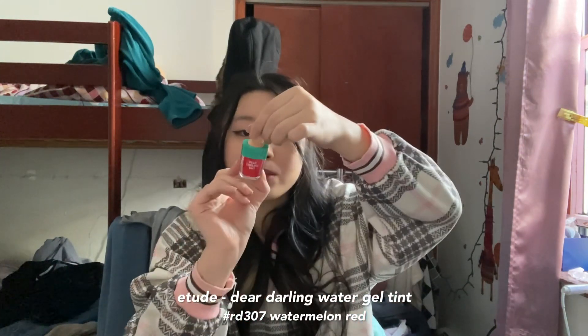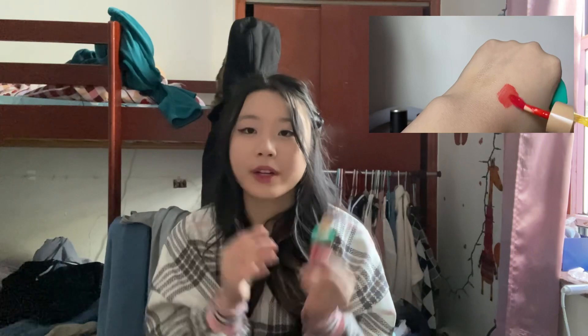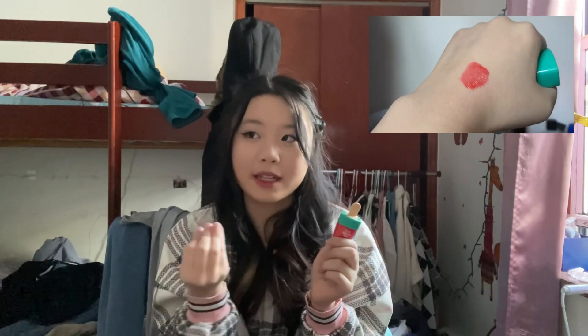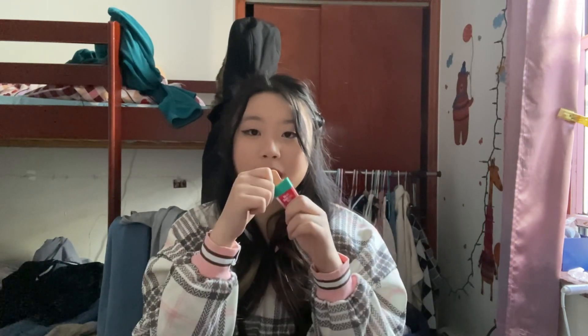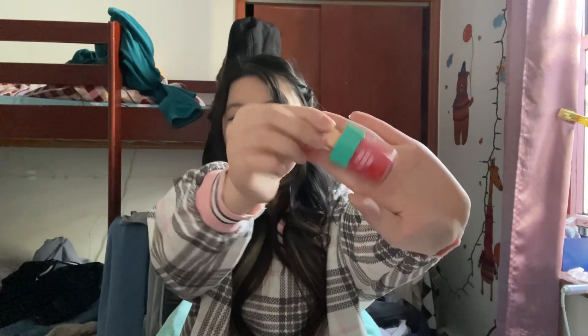I also got another one of the Etude House Dear Darling tints — this one in Watermelon Red. What I really like about this tint is how watery it is. It's watery but still very pigmented, and it just feels really nice — it doesn't feel sticky at all because it's so smooth and liquidy. They also come in such a cute container. I'm actually wearing it right now. I will say the color is a little too strong for me to apply to my whole entire lip, so I usually just take a little bit and line the inside of my mouth then tap it out to get a gradient effect.